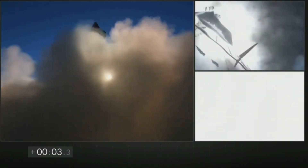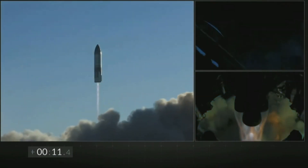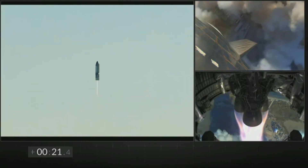On December 9, 2020, SpaceX conducted the first high-altitude flight test of a Starship prototype. Starship SN8 lifted off using its three Raptor engines and reached an altitude of 12.5 kilometers.